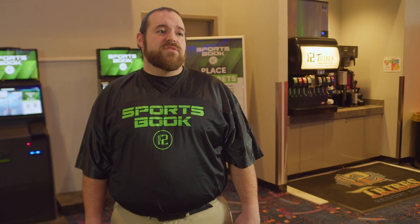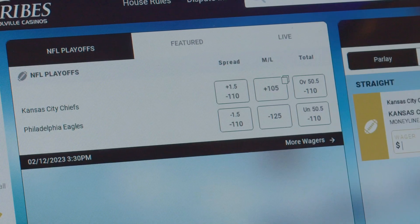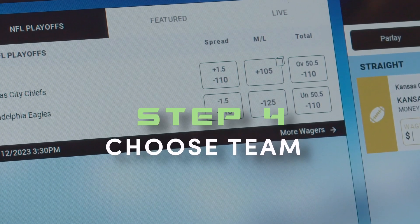Here, you'll choose between the favorite team — this can be identified by the minus sign next to the outcome — and the unfavored team, which can be identified by the plus sign next to it. Then, choose the amount you'd like to bet.